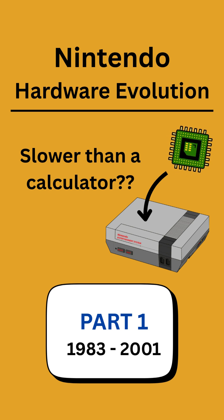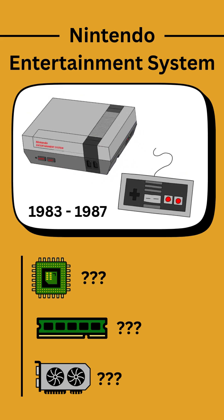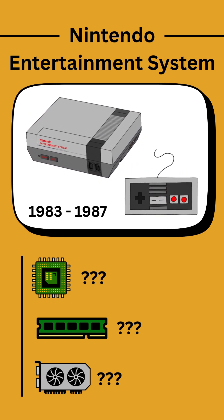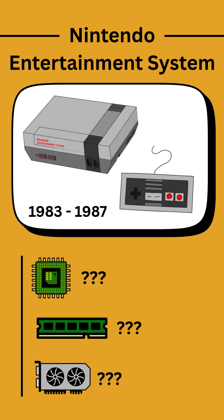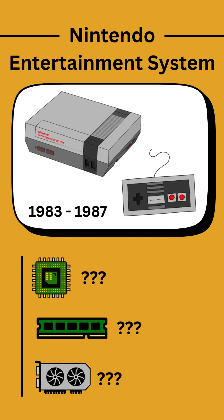Let's look at the last 40 years of Nintendo consoles and how their hardware has evolved. Their first global console, the Nintendo Entertainment System or NES, was released as the Famicom in Japan in 1983, then had a redesign and a name change for worldwide releases across the rest of the 1980s, with a UK release in 1987.